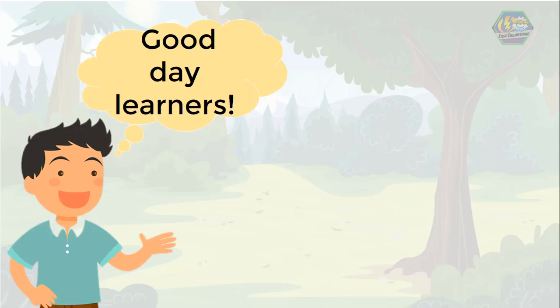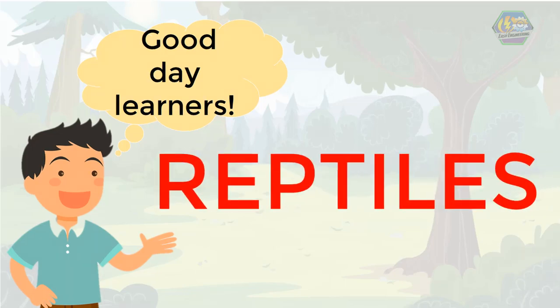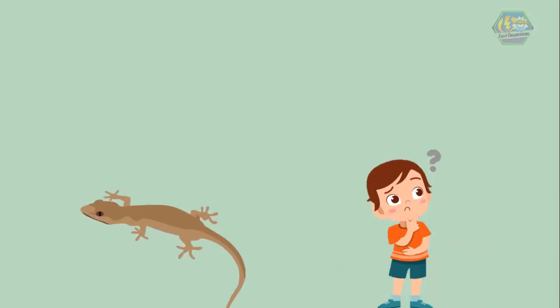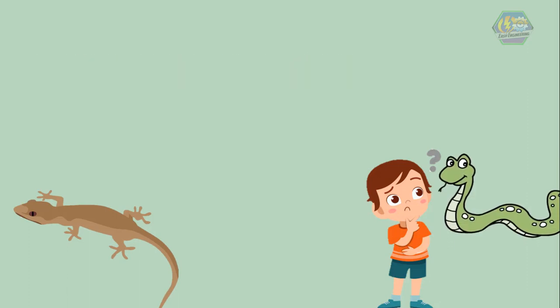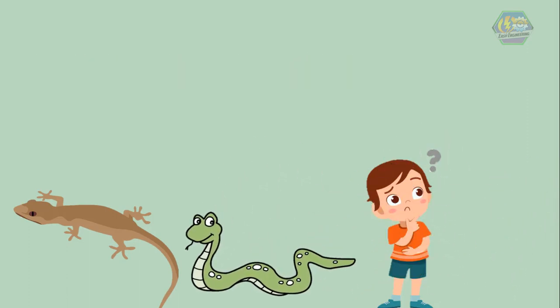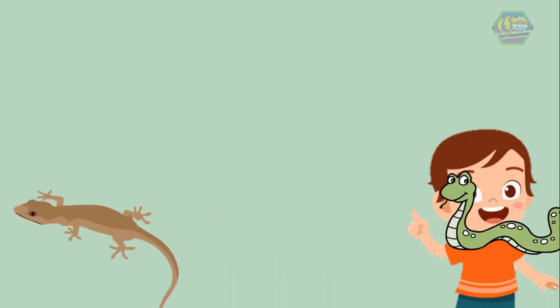Good day learners, this is Easy Engineering. For today's topic, we are going to talk about reptiles. Have you ever wondered about the lizards in your ceiling — do they help us or are they just pests? How about snakes? Yikes! They are scary, but what are they really? Now let's find out.